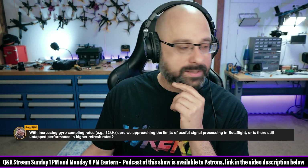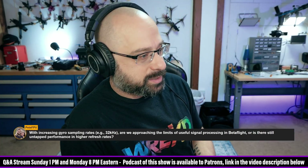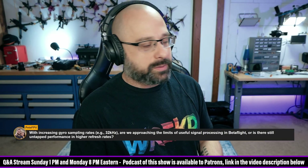Pete FPV asks: with increasing gyro sampling rates like 32 kilohertz, are we approaching the limits of useful signal processing in Betaflight, or is there still untapped performance at higher refresh rates? No, Pete, you have it backwards.